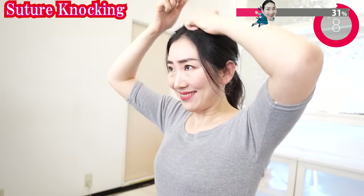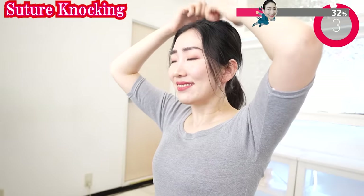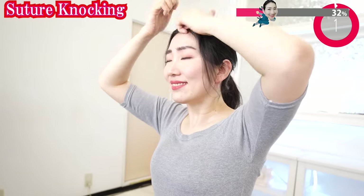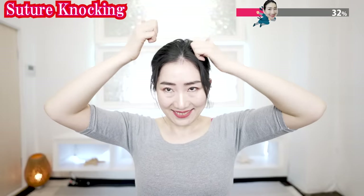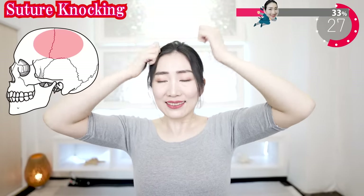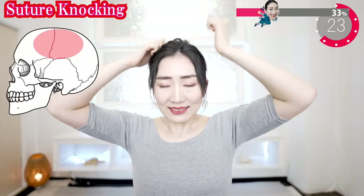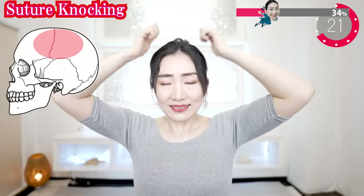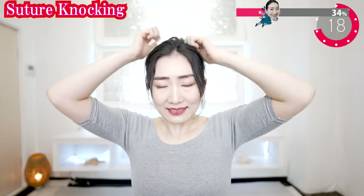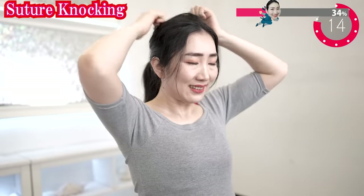If you get tired, you can put your elbows on the table. And now here — gently knock on the suture. Knock knock. Your body is receiving your stimulation and starting to turn on the rejuvenation switch.